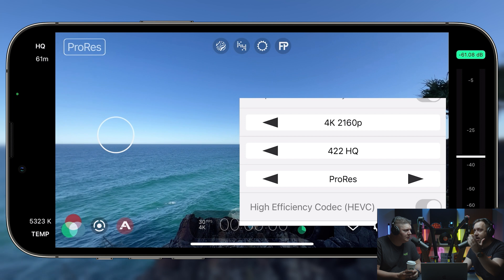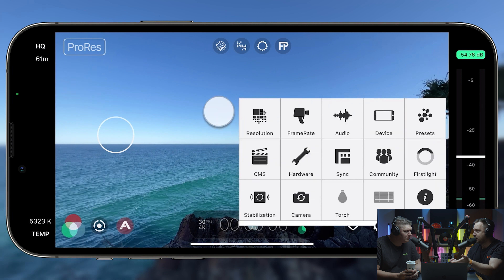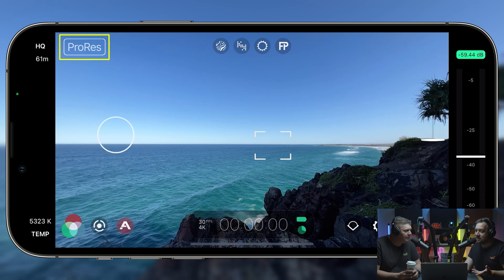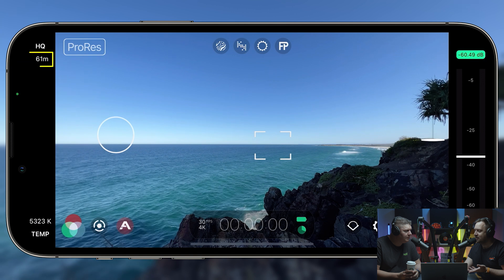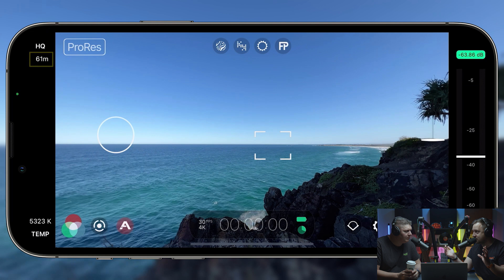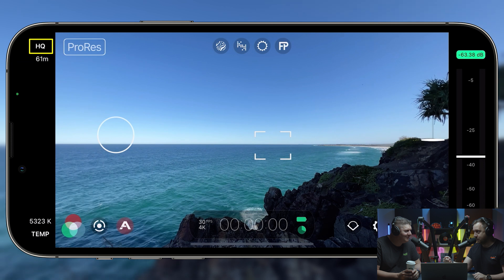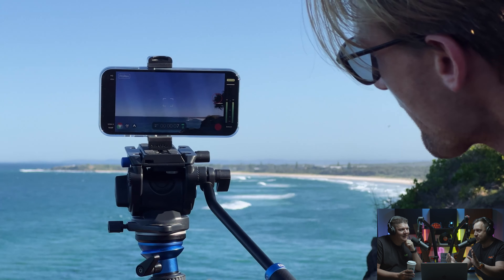If we use the example of a friend who runs a car channel and shoots everything on his iPhone — he's always asking how to get better quality — on face value ProRes would give him better quality. But his videos are around 20 minutes long, so he must record for at least 30 minutes. Recording that video for him would be 235 gigabytes of footage for one video. That's a serious problem.